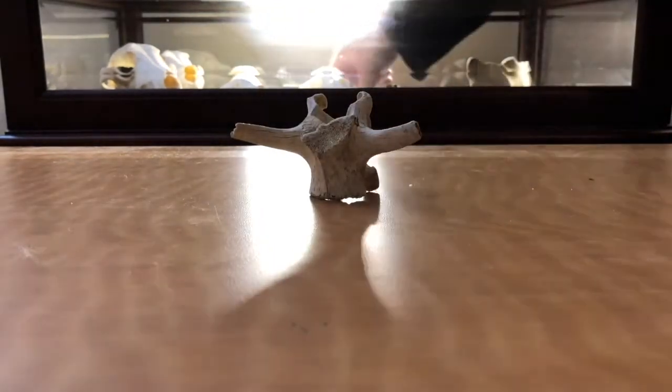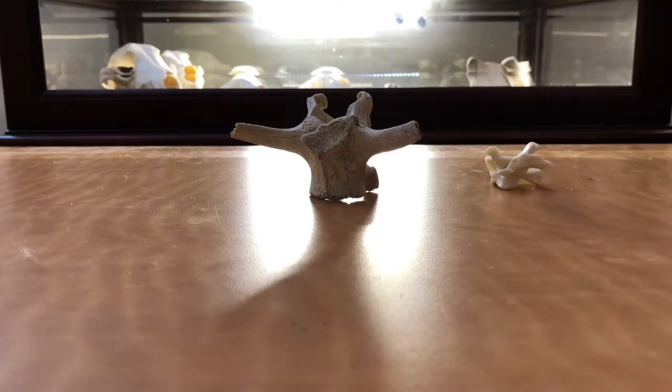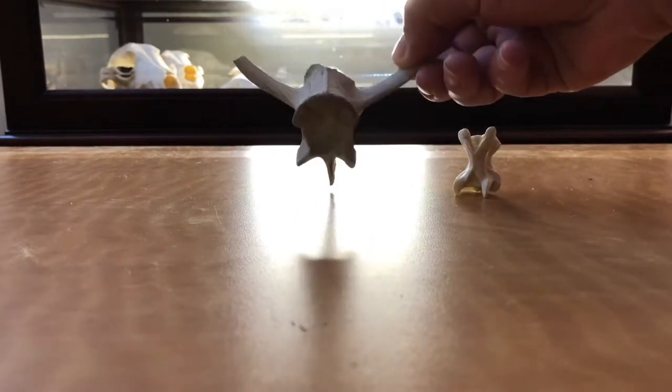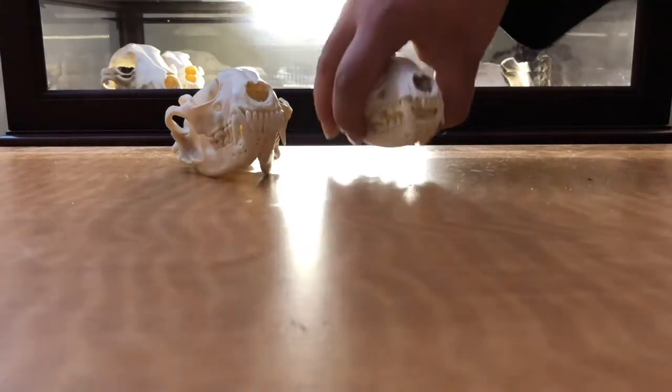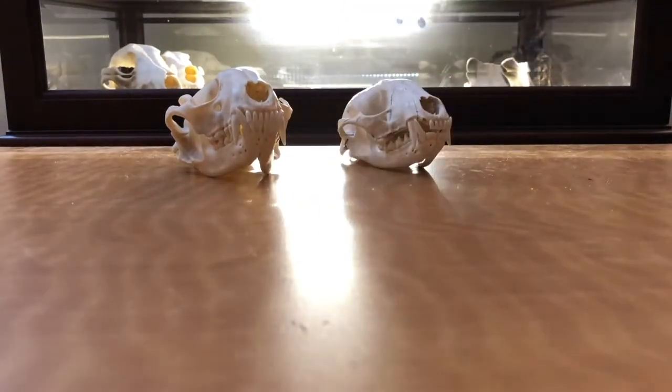I have two vertebrae here. Next, I have two raccoon skulls. These two I found at an antique mall.